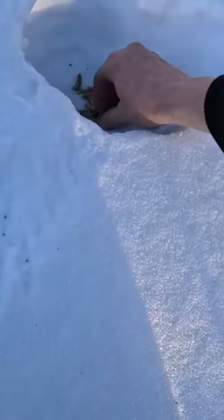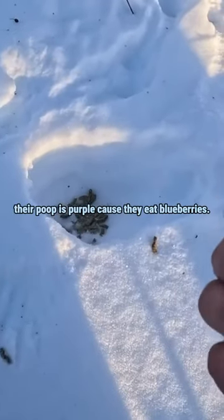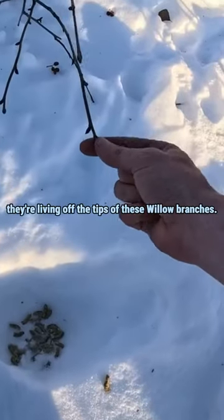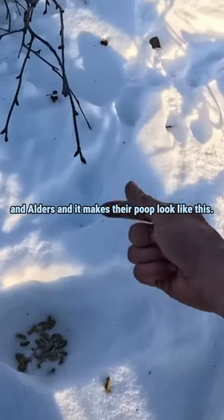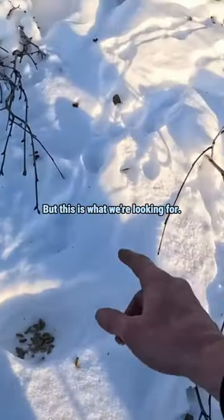See this? That's ptarmigan poop. In the fall their poop is purple because they eat blueberries. But in the winter time they're living off the tips of these willow branches and alders and it makes their poop look like this. But this is what we're looking for.